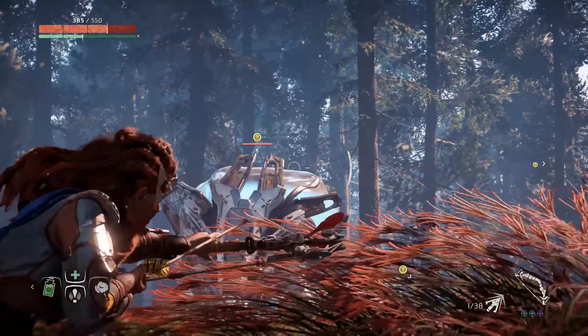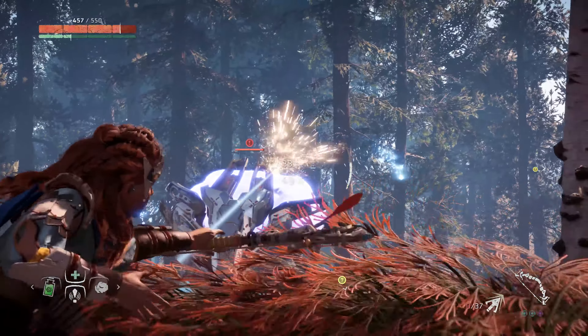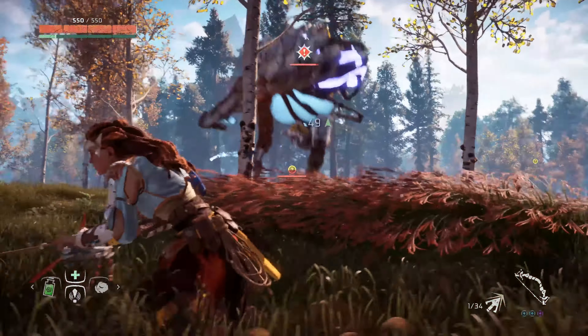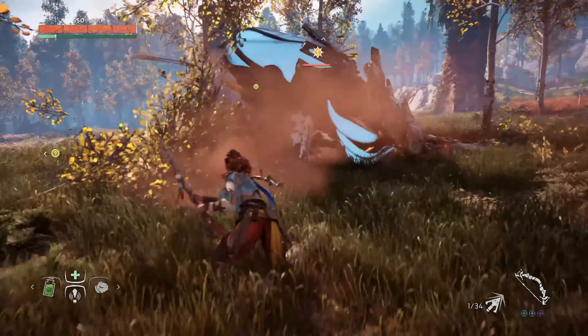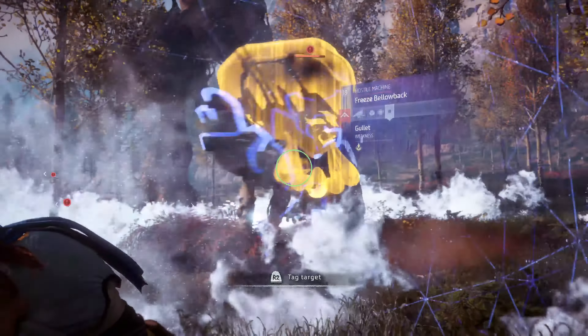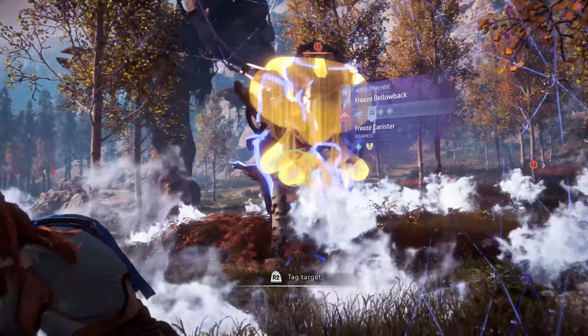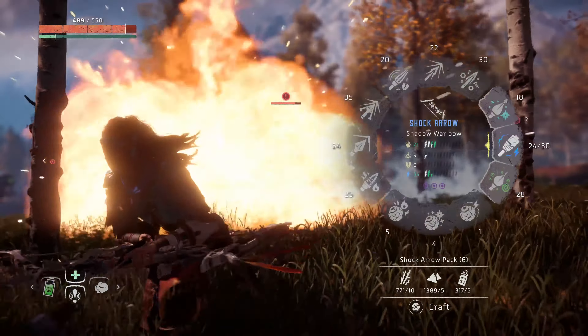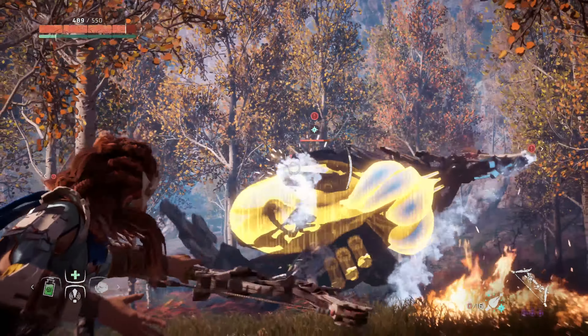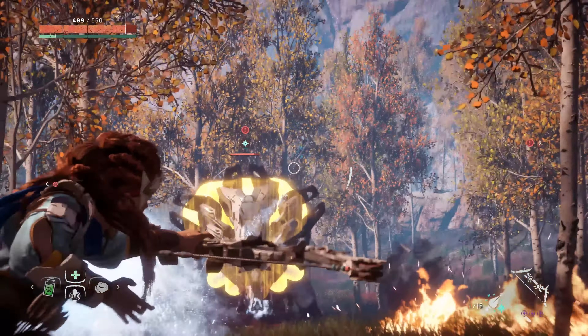We did want to take a couple minutes to just show off how great this thing looks in 4K — it is a stunner. So this was a fun fight that I had with some bellowbacks here. I like the roll mechanic; it feels kind of Dark Souls-y where if you dodge at just the right moment you can avoid attacks even if they get right on you. I really enjoy fighting these bellowbacks because I'm trying to hit the little gullet they have and the big tank on their back — if you do enough damage to them, they'll explode, dealing massive damage.